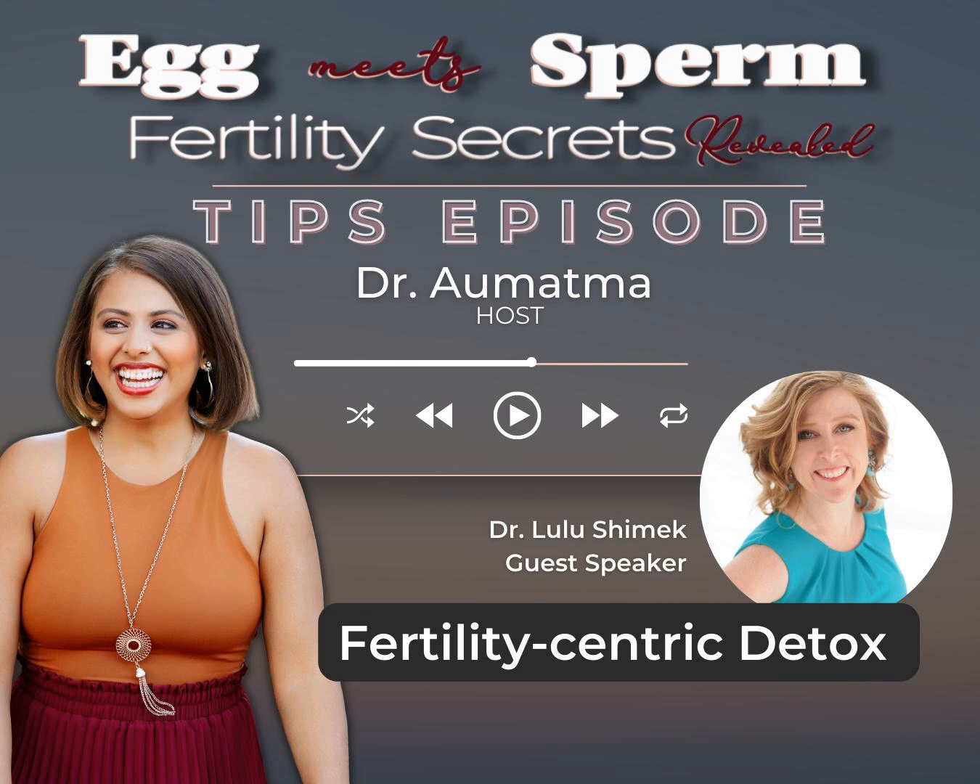Back to the detoxification piece — what you want to do is detox things in your environment which might be decreasing your body's ability to conceive. Some of those things could be xenoestrogens, which are toxins — the chemicals you're putting on your face, body, and hair. Drinking lots of water is another great one. So doing a simple detox routine will be really helpful for optimizing fertility and cellular optimization.